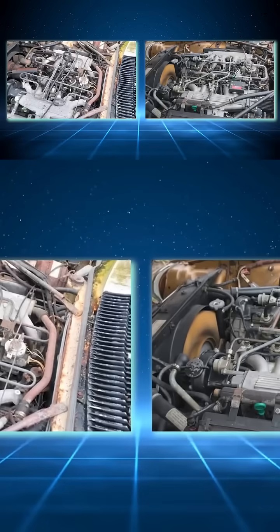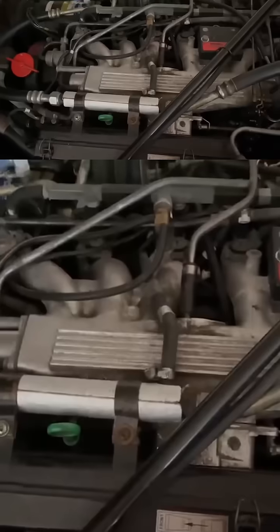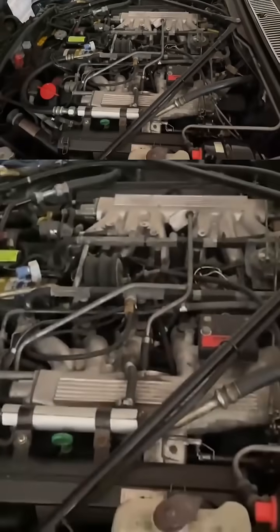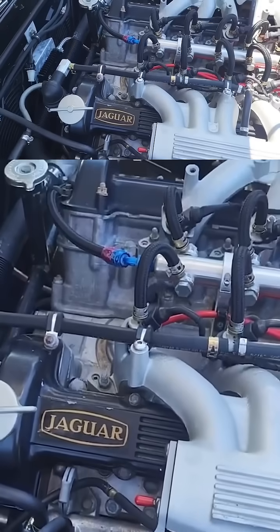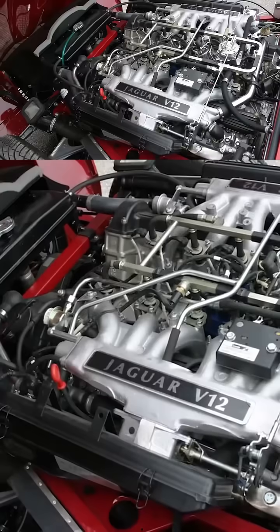The danger here wasn't just mechanical but financial. Keeping a Jaguar V12 healthy required meticulous maintenance, deep pockets, and the patience of a saint. Neglecting even minor issues could lead to catastrophic engine failure. This engine taught enthusiasts that luxury and complexity could come at a terrifying cost.